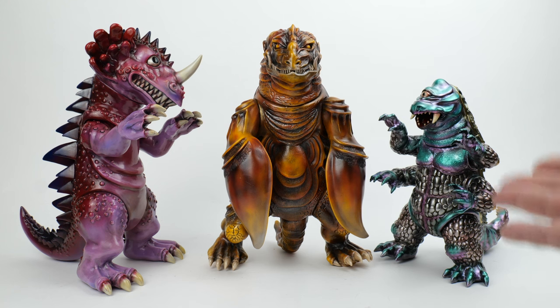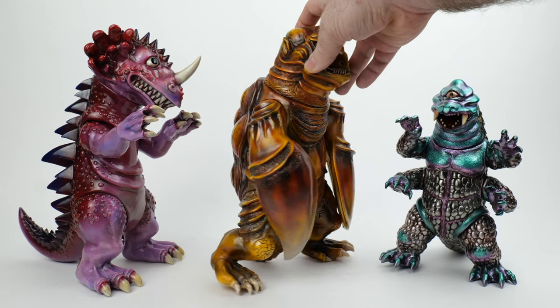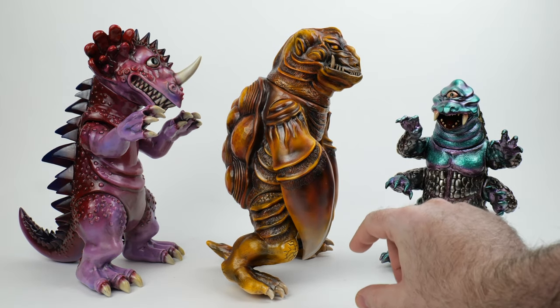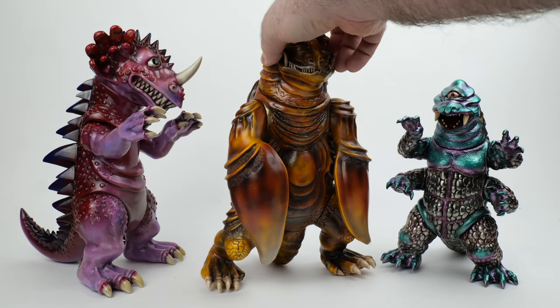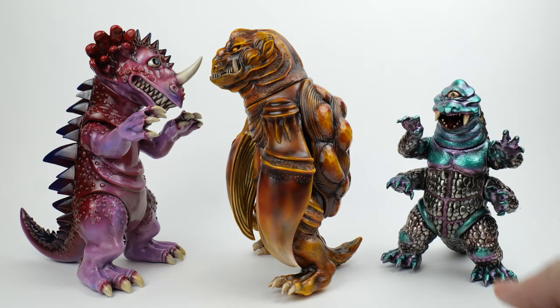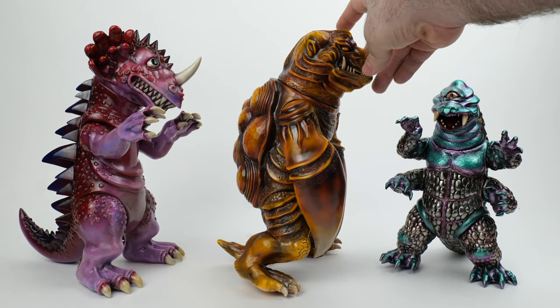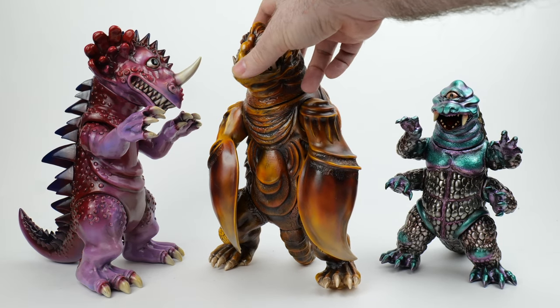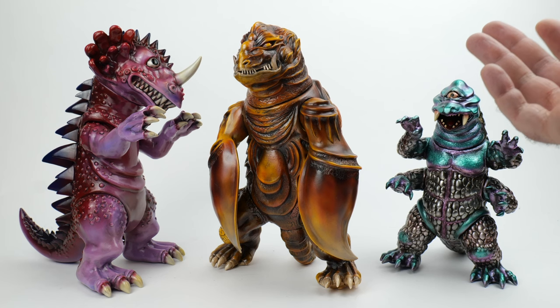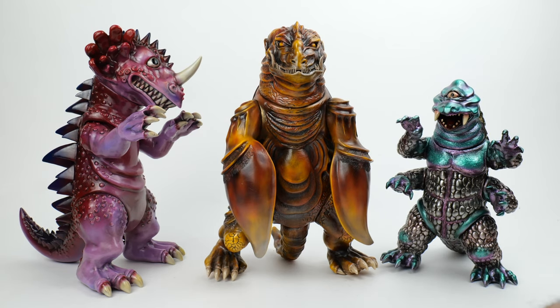I wanted to show you these figures first to give a little baseline and explain what I'm hoping to get in the mystery bag. This one is Garumega — basically a sea turtle kaiju. I assume he's meant to be enormous, towering above a person the way Godzilla or Gamera does. He's painted to look kind of like antique wood, though they do release lots of color variations.